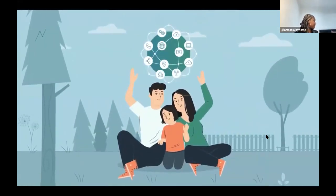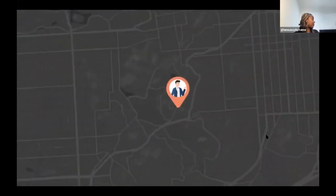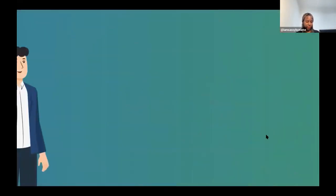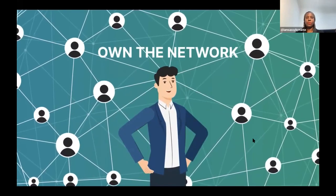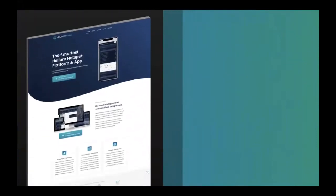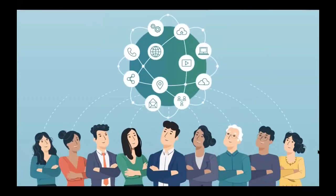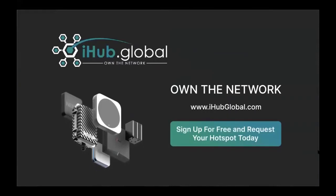All that happens from one little device called a Helium hotspot, which you can get from iHub Global. You just plug it in and start mining Helium automatically, which goes directly into your account. You basically earn money by doing practically nothing. Earnings vary based on where you live. You can also bring in family and friends to earn more as an affiliate. It's free to start - the mission is growing the network by more of us owning the network together.